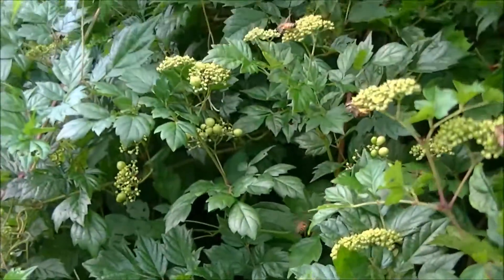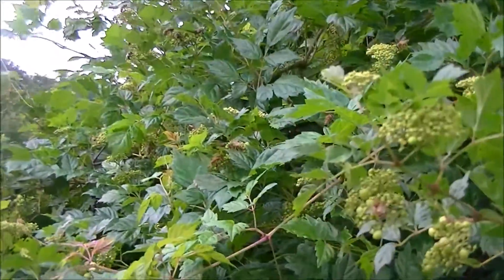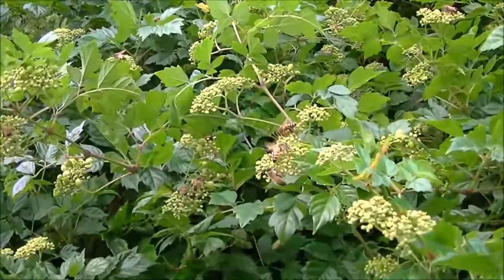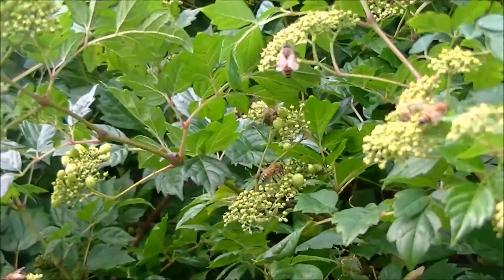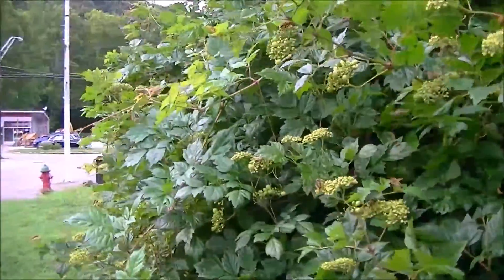They actually just had one land on me on my face, but there's thousands of them here. This vine is growing in this bush and they are absolutely covering it up. Now, given I've got colonies just right next to it, but even whenever other stuff is blooming I've never seen them work it this hard.